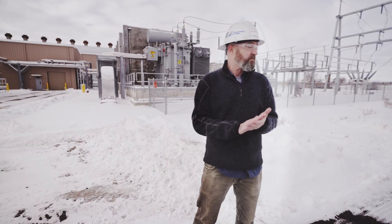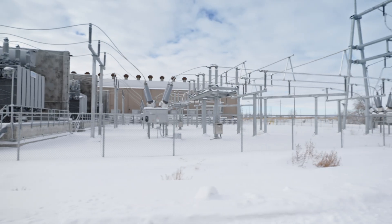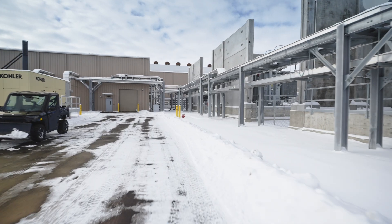This is our switch yard behind me here. The power comes in through our switch yard right here and then enters our electrical building behind me, so we can run all of our pumps, motors, and devices inside of the plant.